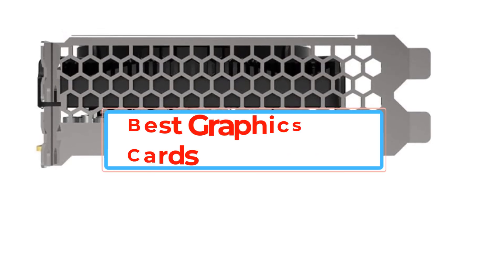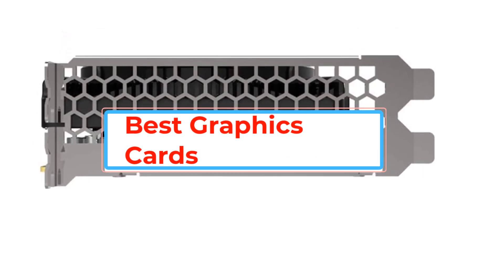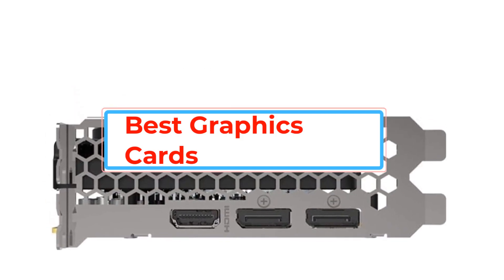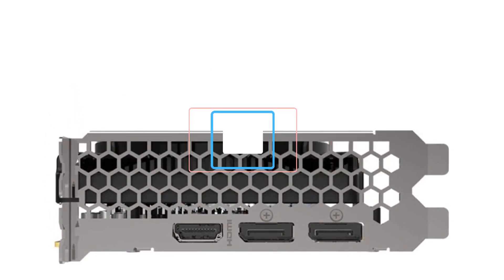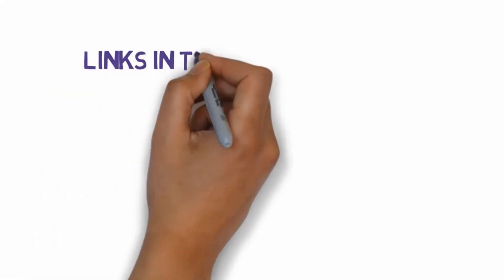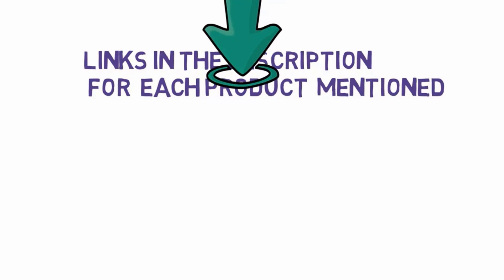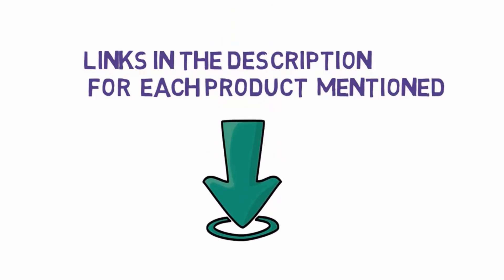Are you looking for the best graphics cards? In this video we will look at some of the best graphics cards on the market. Before we get started, we have included links in the description, so make sure you check those out to see which one is in your budget range.